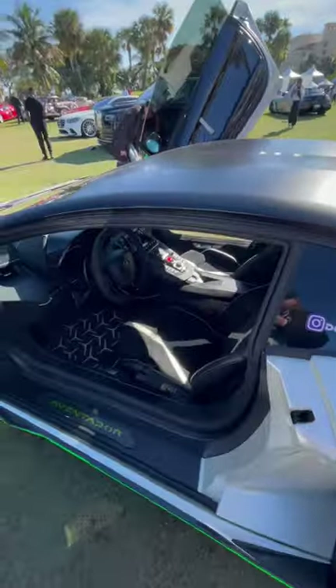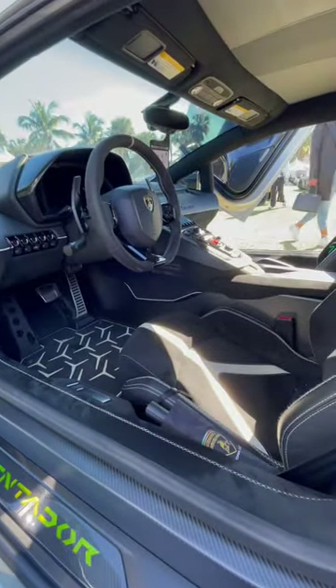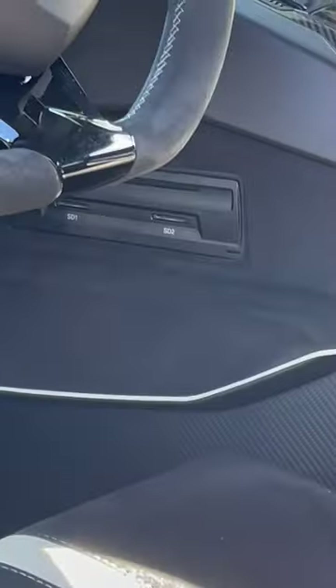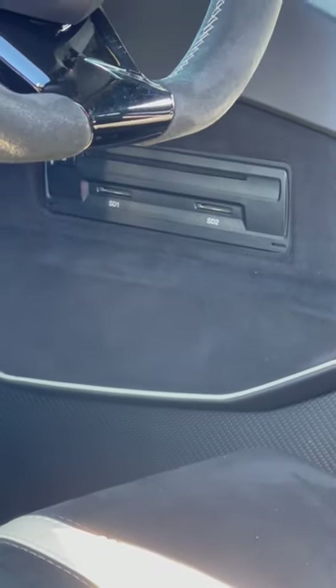But check this out — it's a very advanced car, but did you know there's a hidden CD player? Right in there. So for guys like me that still like to rip CDs, you can put them in your Aventador.